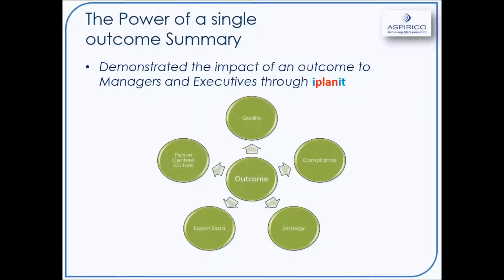In the second series, we demonstrated the impact of outcomes to managers and executives through iPlanet. During the demonstration, we showed things like the dashboard, where you can use it as a tool for person-centred staff supervisions and appraisals, which then link into that person-centred culture. We showed an overview of the different types of outcomes, whether it's a person-centred outcome or a provider outcome. On iPlanet, you can have an overview of the types of outcomes and see where people are at.